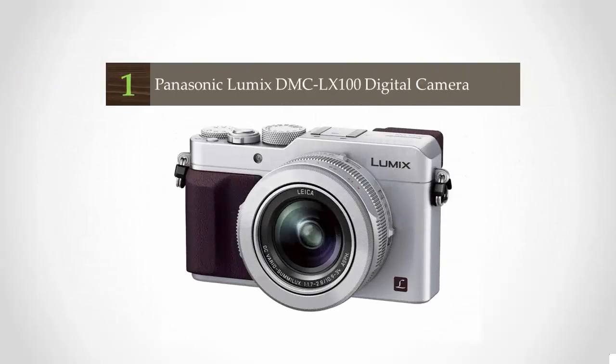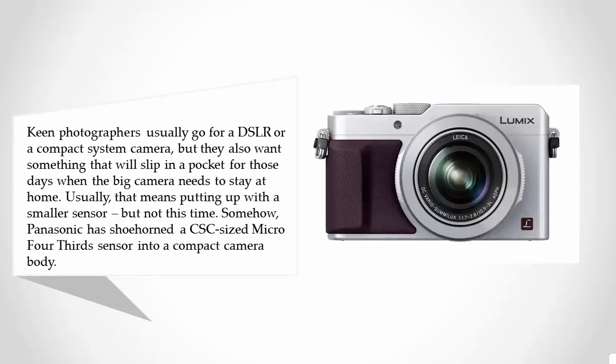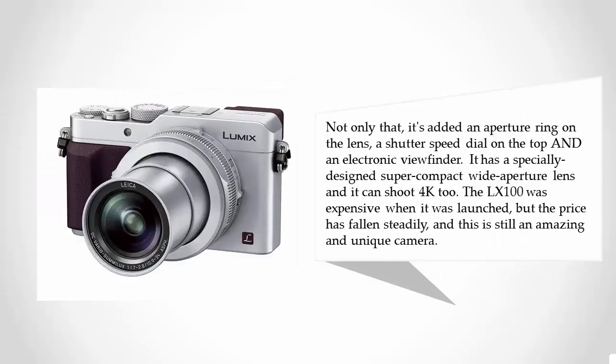And coming in at number 1 on our list: keen photographers usually go for a DSLR or a compact system camera, but they also want something that will slip in a pocket for those days when the big camera needs to stay at home. Usually that means putting up with a smaller sensor — but not this time. Somehow, Panasonic has shoehorned a CSC-sized micro 4/3 sensor into a compact camera body. Not only that, it's added an aperture ring on the lens, a shutter speed dial on the top, and an electronic viewfinder.